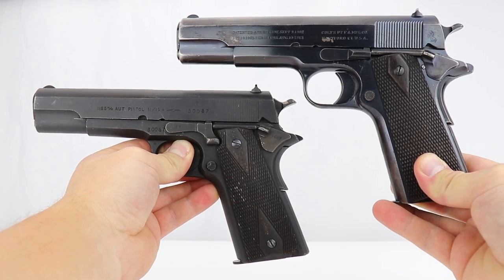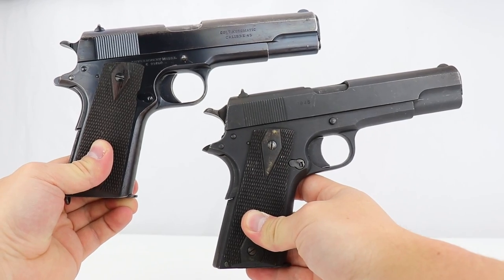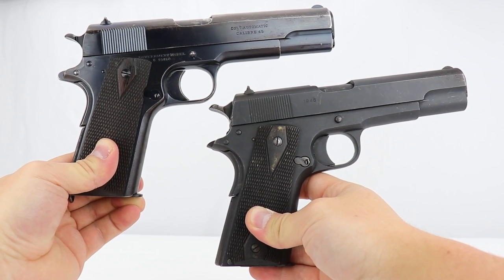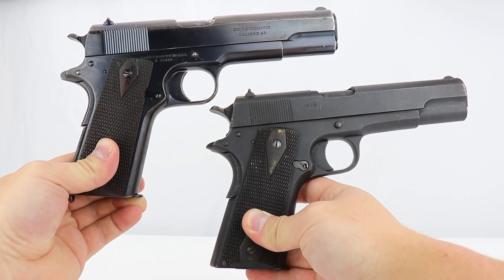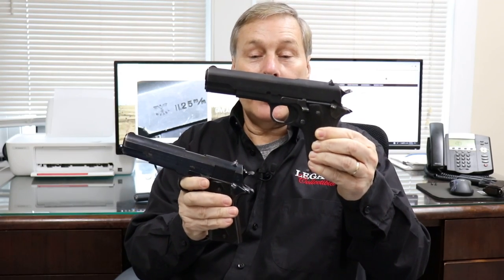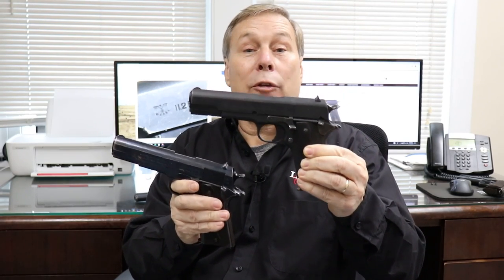John Browning was the one that designed the 1911. As most of you know, it was adopted by the U.S. Army probably 1912, 1913 — they started their first military runs. And we're going to talk a little bit about the history of this Colt and what makes this one so special.